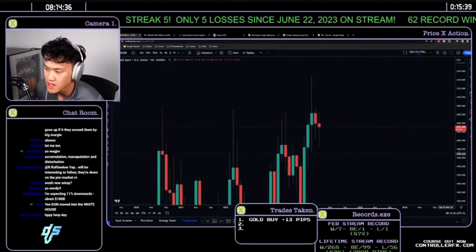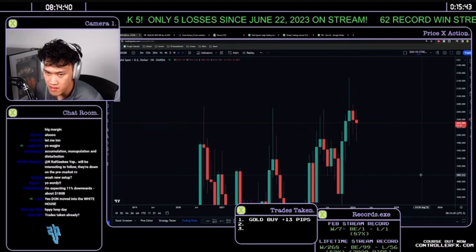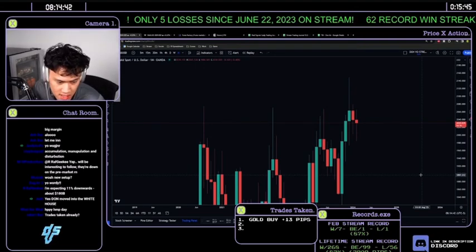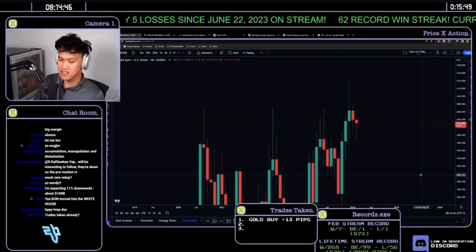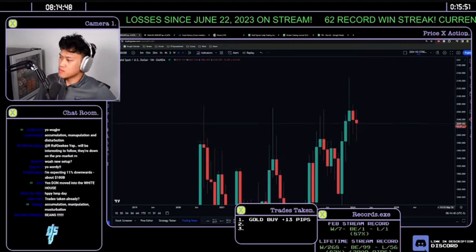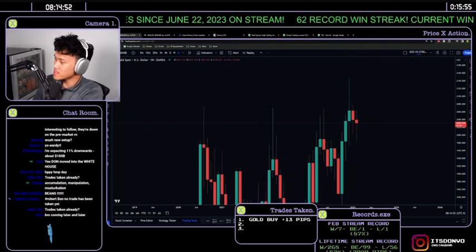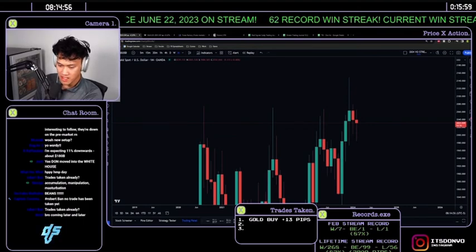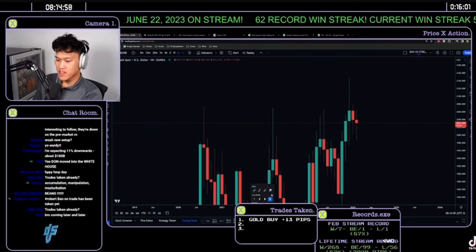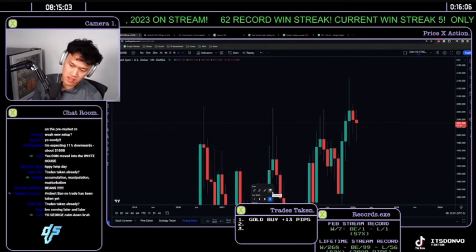Starting off on the higher time frame — the monthly time frame gives you an overall direction of what the month is going to do. It might not affect your analysis today compared to your shorter time frame, but it gives you an overall direction of where price is headed. It's always important to check the monthly, especially at the beginning and end of the month.